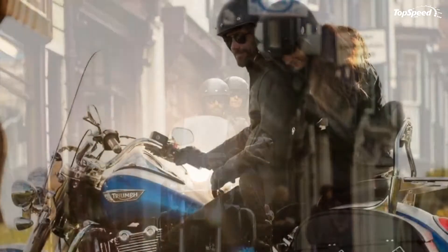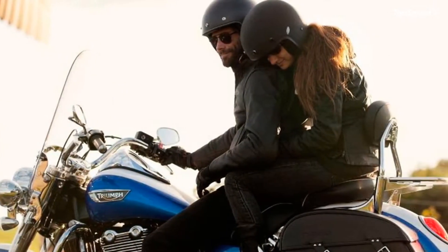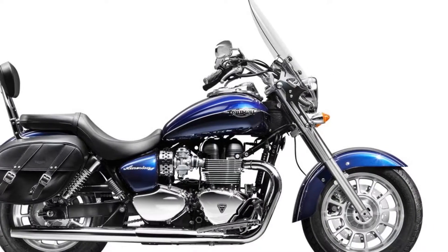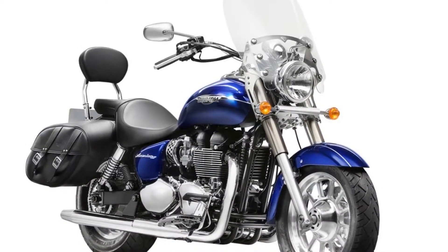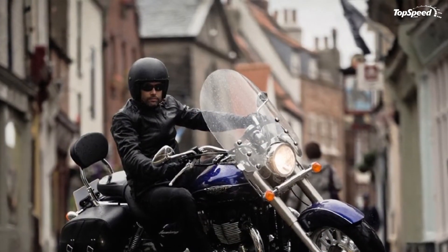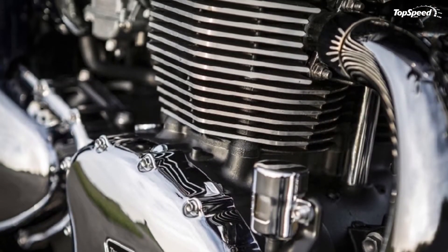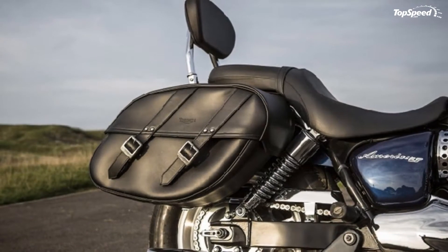Striking machine fins pick out the distinctive parallel twin shape, while chrome engine covers are offset against jet black barrels and crankcases. A pair of wide, dramatically splayed exhaust pipes dominate the LT's front three-quarter profile, with their classic header run following a straight line from the throttle bodies through to the headers — Triumph parallel twin heritage for all to see and admire.